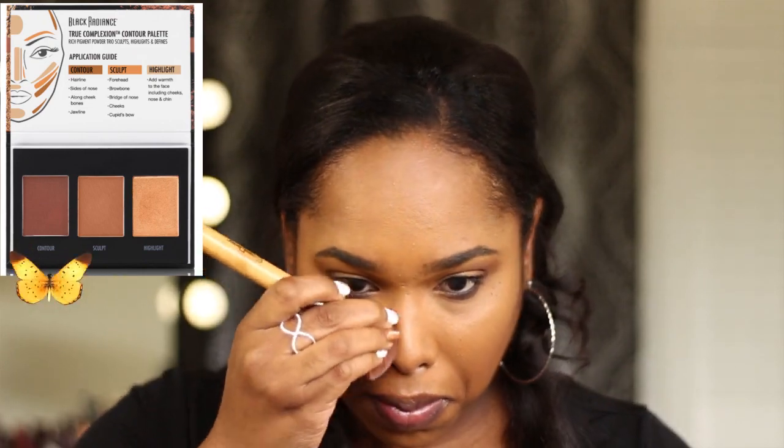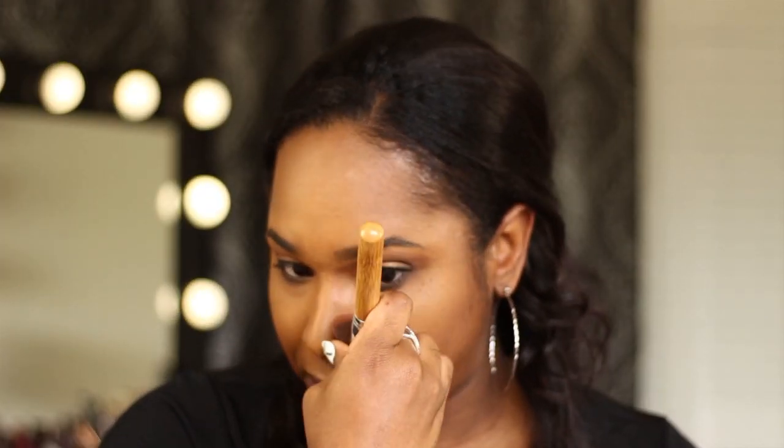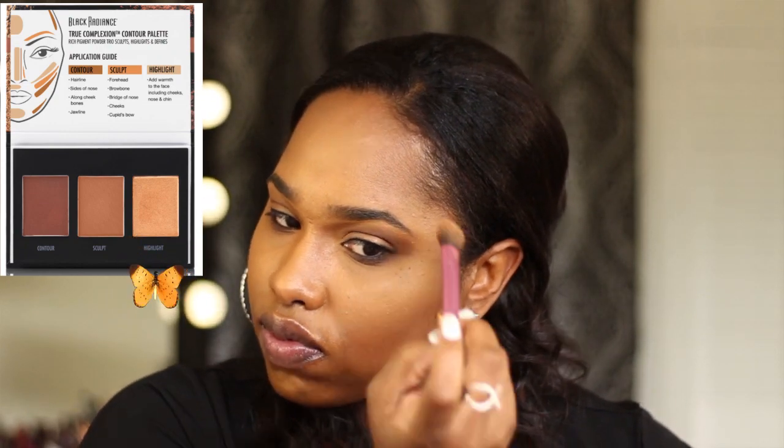Then I'm going to go around my jawline. A warning — just don't put any product in your smile lines because no matter what you use, it's going to crease. Then I'm going to pinch my brush so it has a fanned-out effect and put the contour down the sides of my nose, making sure to blend it out so that it's not harsh — you don't want to see two lines down the middle of your face. Now I'm going to take my Real Techniques setting brush, go into the highlight shade, and make a sweep from the top of my cheekbones to the side of my eyebrows for that natural highlight look. I also love to put highlighter on my nose bridge and at the very tip of my nose — it gives a more sleek look without putting too much contour on it.